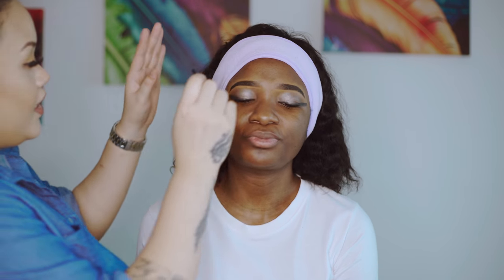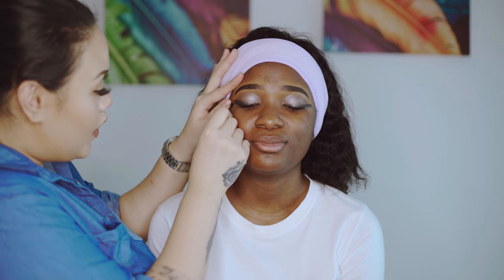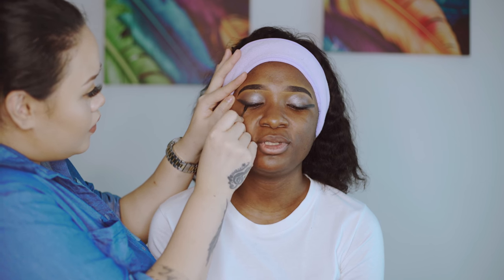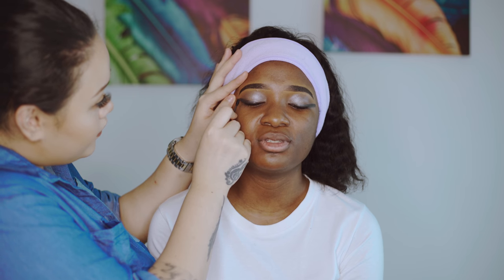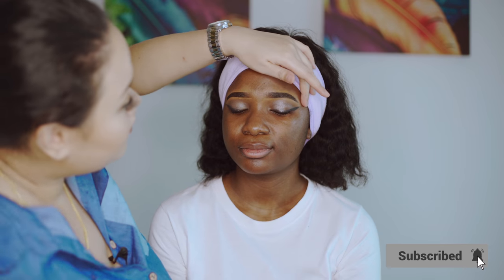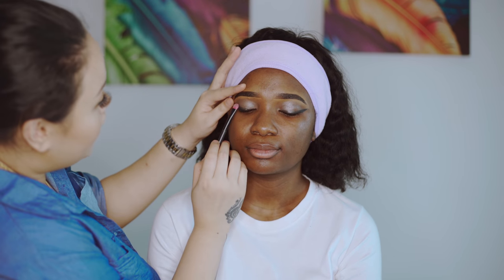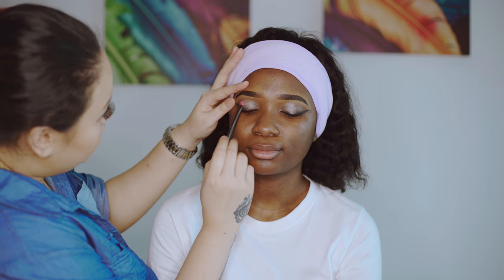Did you go to makeup school? Yes, for a few years while I was in university. What did you study? Business and petroleum — not makeup. Just use a little bit of water, or you can use a makeup remover. After that I blend it into the black shade. This looks more like a clear petrol look.